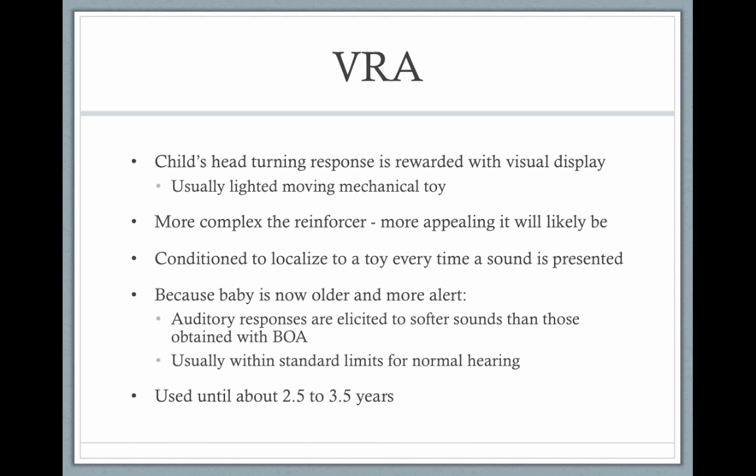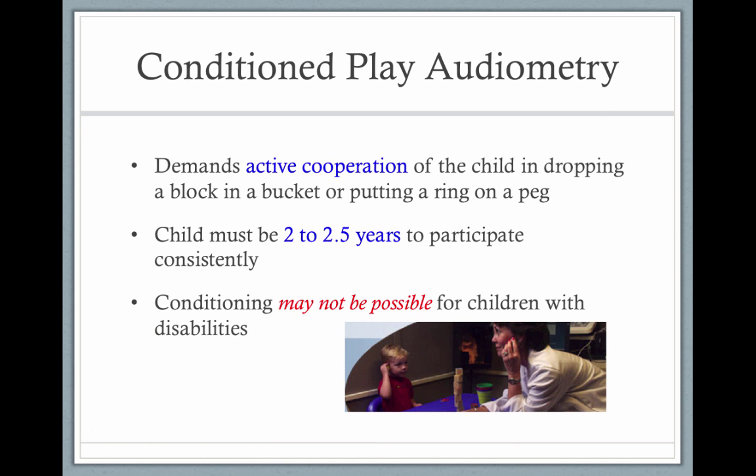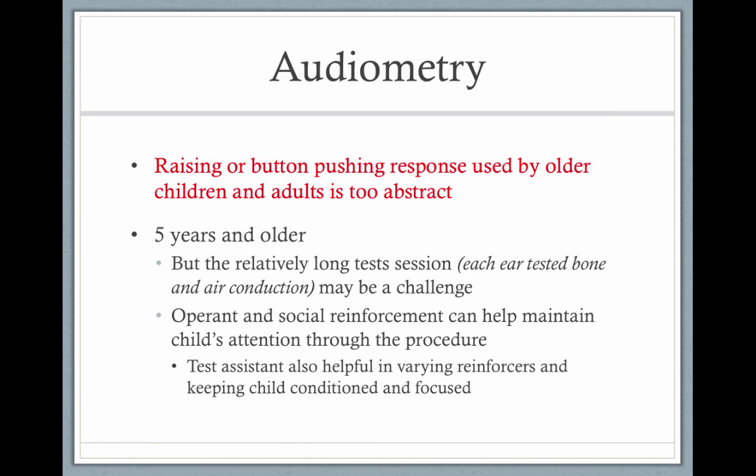With visual reinforcement audiometry, the child will turn their head in response to a sound. If they turn their head when the sound turns on, they'll be visually reinforced by something like a light box with a dancing bear. The child is conditioned to localize to the sound. This works until kids are about two and a half or three years old, then they might get bored. So you move on to conditioned play audiometry — the audiologist plays with the child, and each time the child responds correctly to the sound, they're building a block wall. You have to keep the child engaged and interested to get a valid test.